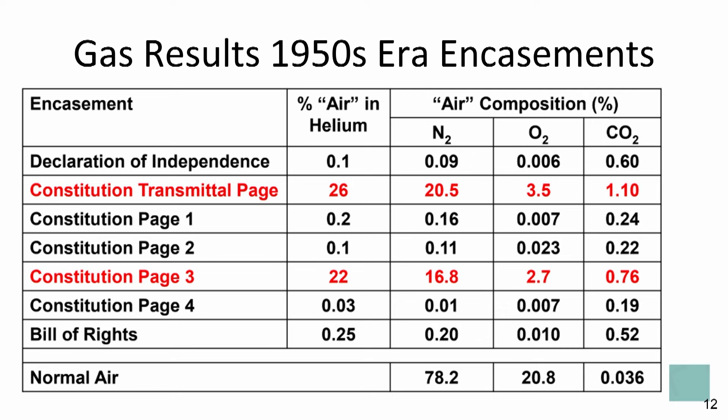The transmittal and page three of the Constitution were considered hypoxic and not anoxic by this definition. The higher-than-expected carbon dioxide levels are surprising, and plans exist to extract a gas sample from the current encasements to see if this trend is repeated. Humidity levels were also higher than expected. However, the humidity is remaining in the expected range for the new encasements because they are monitored by built-in humidity sensors.